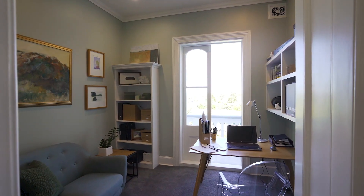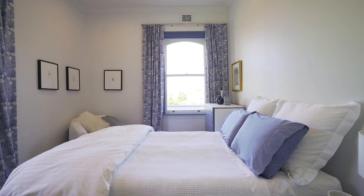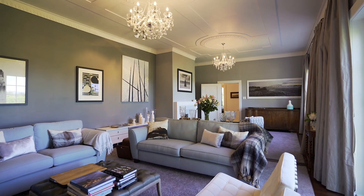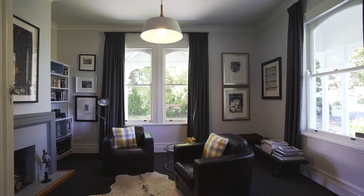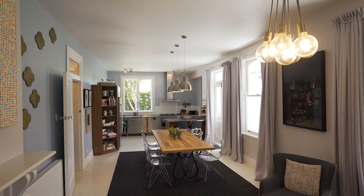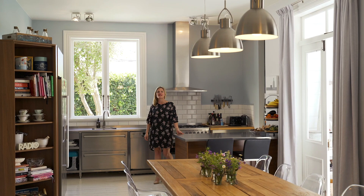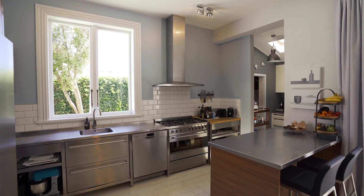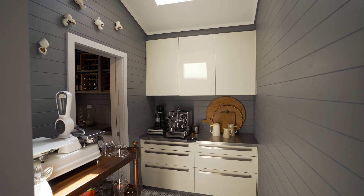This grand villa offers four bedrooms, two bathrooms, an elegant drawing room with two large working fireplaces, a study and gentleman's retreat, and a large open plan kitchen dining and living area. The layout of the home is perfectly suited to families and entertaining, with a spectacular clean-lined kitchen featuring a separate walk-in pantry and a separate scullery.